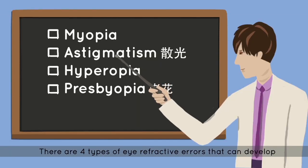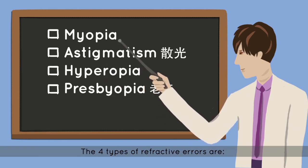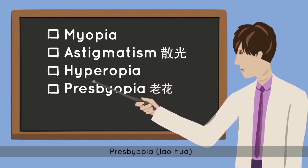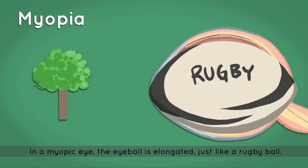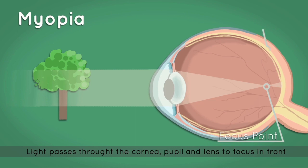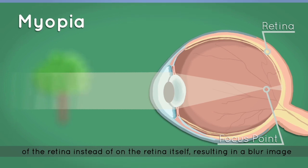There are four types of eye refractive errors that can develop. In a myopic eye, the eyeball is elongated just like a rugby ball. Light passes through the cornea, pupil, and lens to focus in front of the retina instead of on the retina itself, resulting in a blurred image.